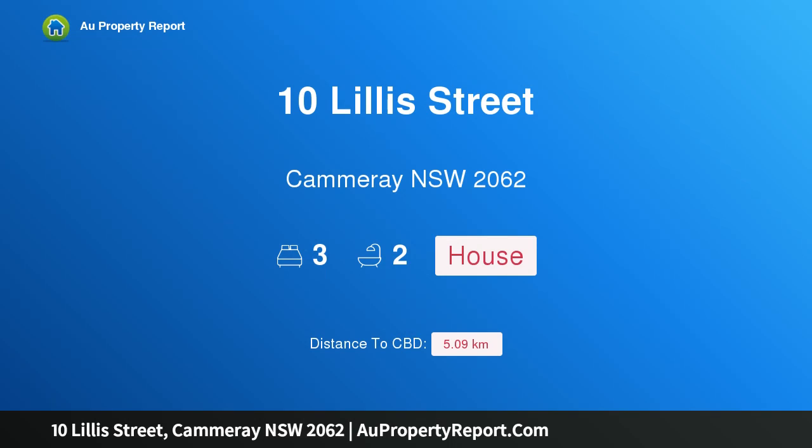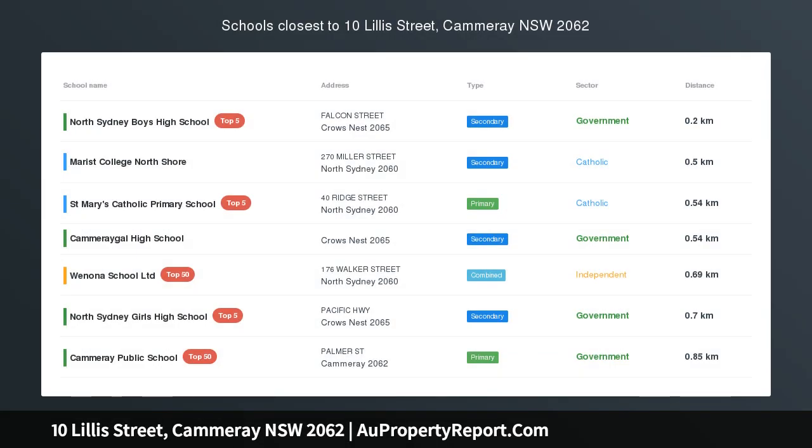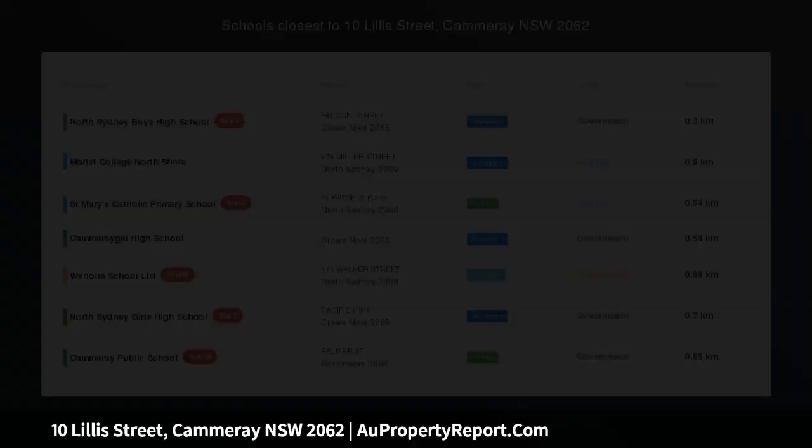Hi, I am glad to introduce property 10 Lillis Street, Camaray NSW 2062 — a delightful cottage in a quiet setting poised for lifestyle. A well-kept secret.